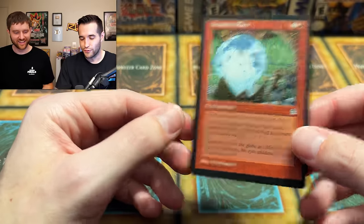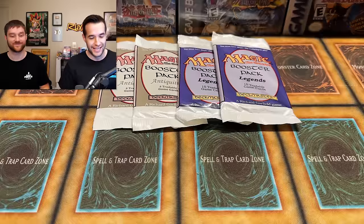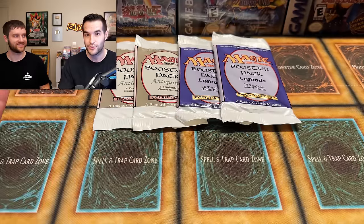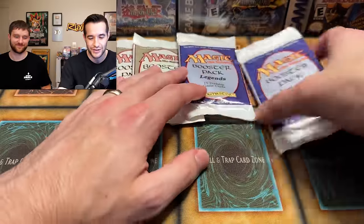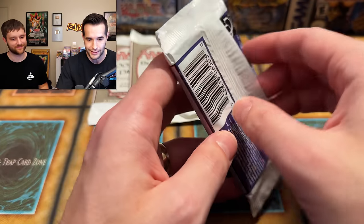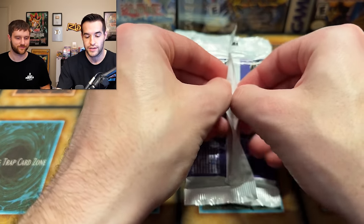The host checks the price guide and notes there are so many crazy cards in Stronghold, but they've been nervous. These are $900 packs — comparable to a Legend of Blue Eyes First Edition pack in price range — and it's not even the first Magic set. Now they're moving to Legends: one pack at $900, and the host is lucky enough to be allowed to open it. They need to be very careful.